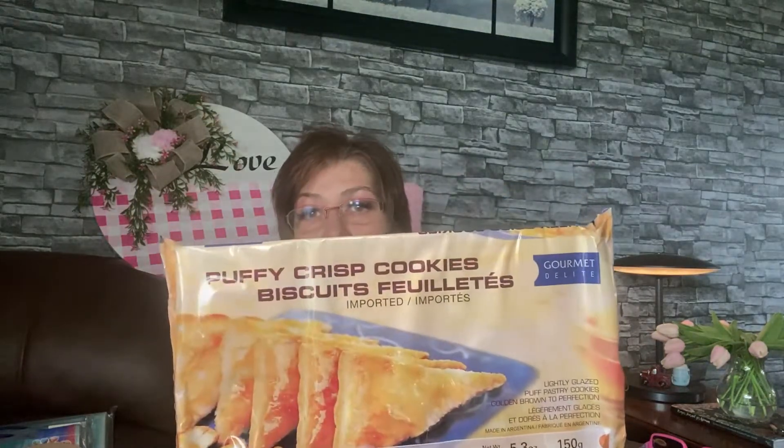I got this 'Let It Bee' item — I'm in love with the bees. How cute is that! I just think it's adorable. My kitchen is getting full of little things with little bees on it. I also got these puffy crisp cookies by Gourmet Delights — lightly glazed puff pastry cookies. I've never had these before but I could not resist. I like to have a little dessert sometimes.